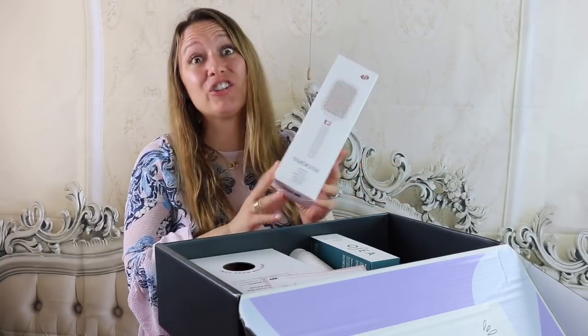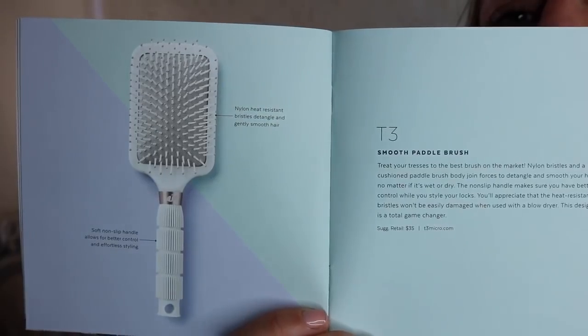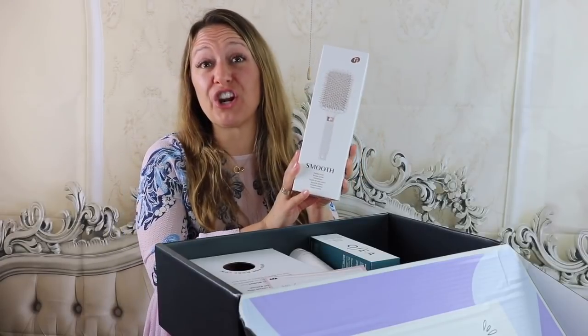The second item I'm also in need of and super excited about — it's a T3 paddle brush. This brush retails for $35.